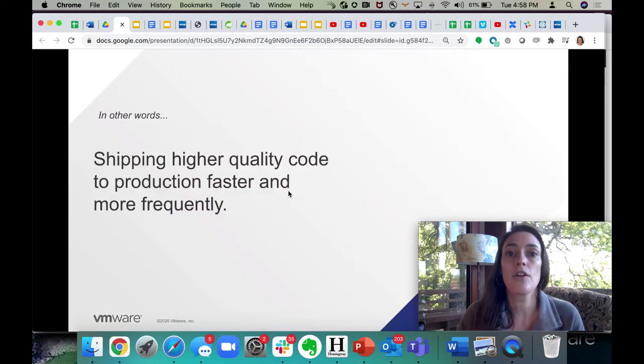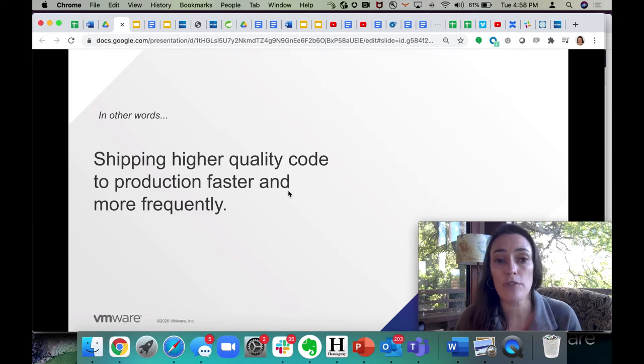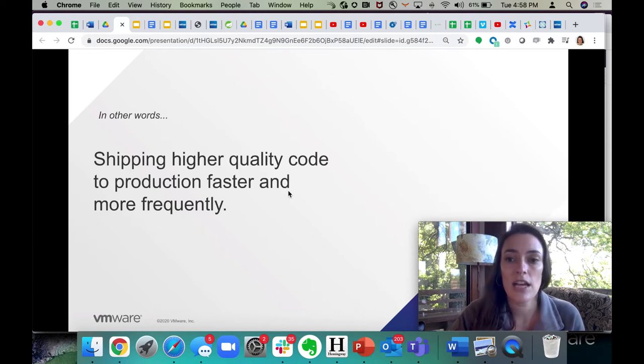To paraphrase, the goal of DevOps is shipping higher quality code faster and more frequently, and of course to production where it matters.